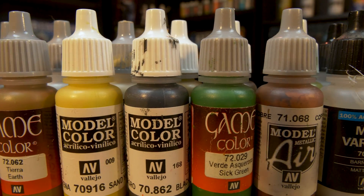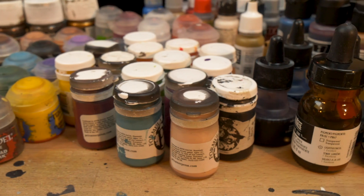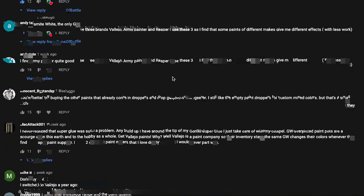Even dropper bottles aren't the answer — sometimes these can go bad too. Some paint containers are better than others, and everyone has a preference. So to recap: paint is great, but don't overthink it. Paint is just a means to get things painted.